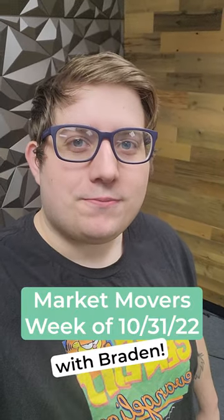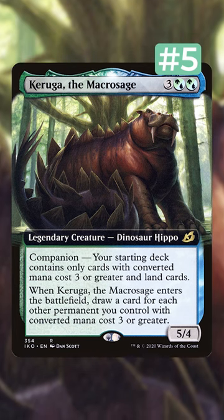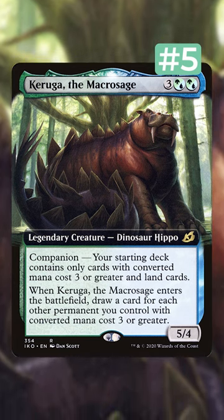I'm Brayden, and these are the Market Movers. First up is Karuga from Ikoria. The Extended Art Foil has gone from $4 to $15, as it's seeing a lot of play in Experimental 4-Color lists in Modern.